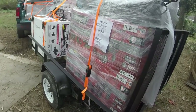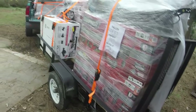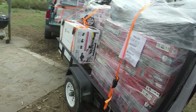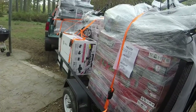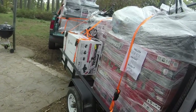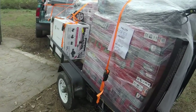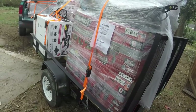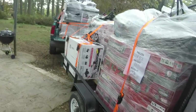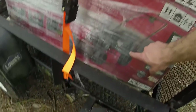Right now there are four mower pallets here. When the second truckload comes tomorrow it'll be pallets five and six, making eight pallets total — six mower pallets and two lawn and garden pallets. One of the lawn and garden pallets has a few cordless drills and is mostly Hyper Tough brand string trimmers and hedge trimmers. The other is mostly 20-volt Black and Decker stuff — hedge trimmers, and I think there may be a chainsaw or two. We'll have to see when we open it up.